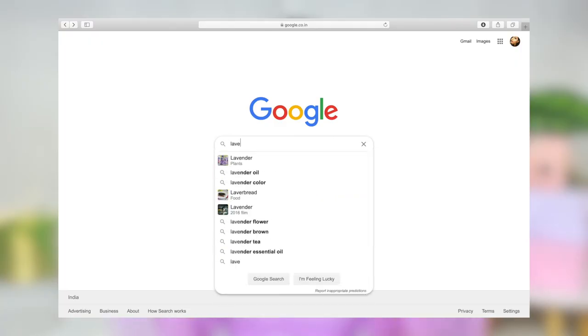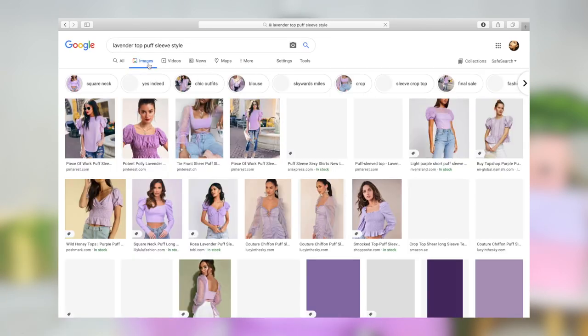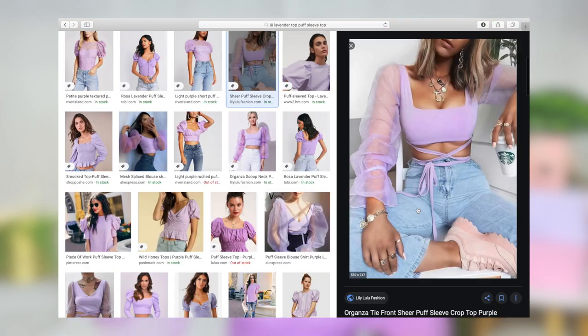A tip I still use to this day: if I'm confused about how to style a specific piece of clothing, I'll go on Google or Pinterest and type the name of the item — for example, 'purple top with puffy sleeves' — followed by the word 'style.' Go to the image section and Google will show you a lot of options for how to style that piece. Whether it's neon heels or denim jeans, you'll get a catalog of ideas to pick and choose from.